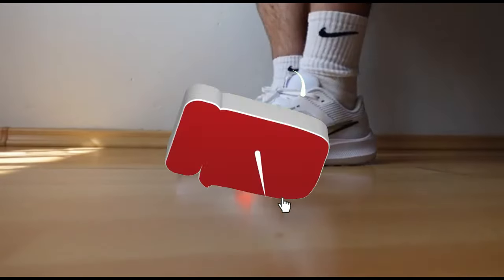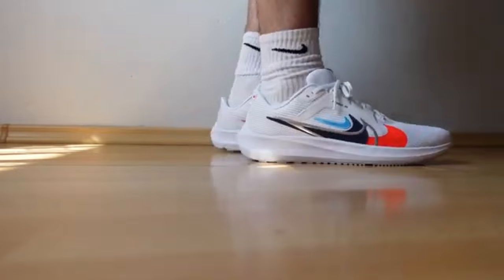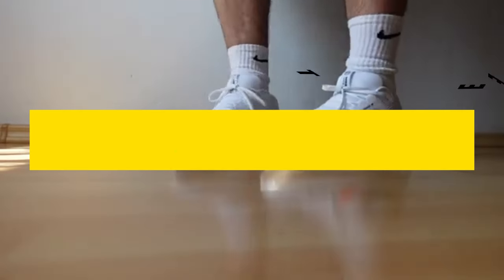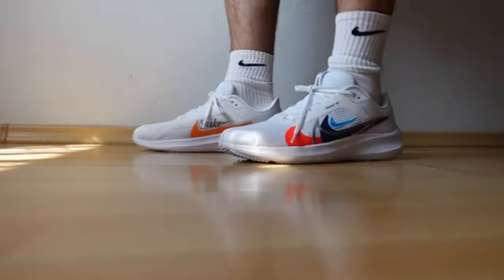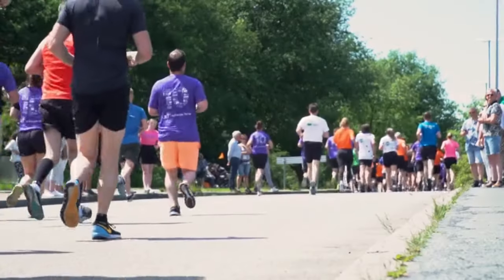Hey there runners, welcome back to the channel. Today we've got something special for you: a rundown of the absolute best running shoes in 2024 that will take your performance to the next level. Whether you're a seasoned marathoner or just starting your running journey, we've got the perfect kicks for you.